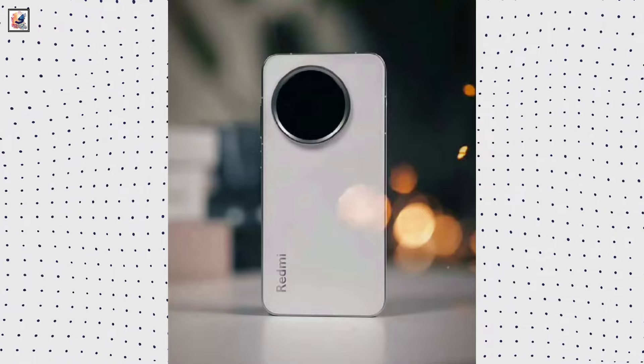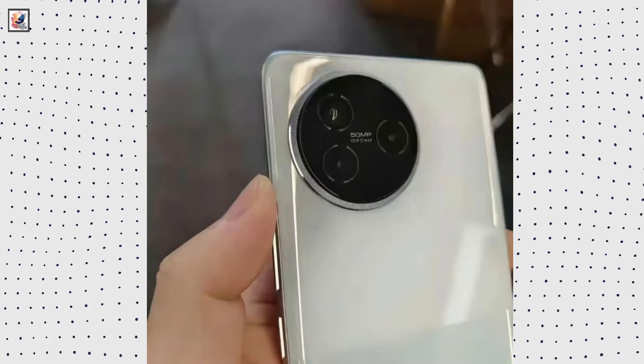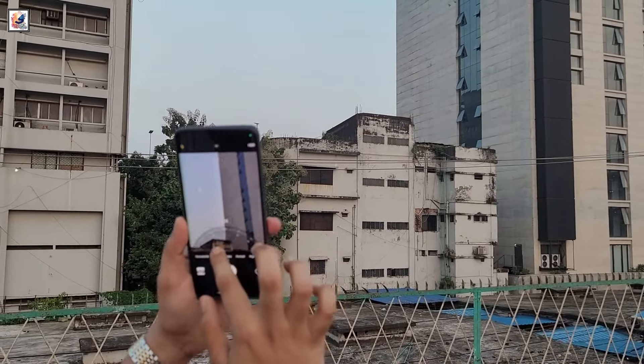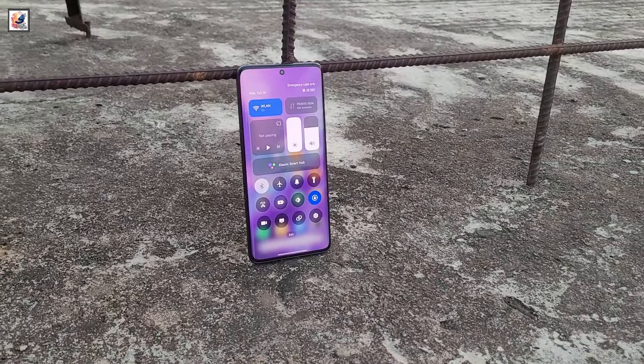The phone will have a triple camera setup comprising a 50-megapixel primary camera, a 32-megapixel ultrawide, and a 50-megapixel telephoto lens that will support 3x optical zoom, along with a 20-megapixel selfie camera.